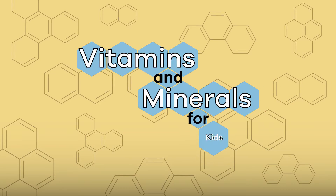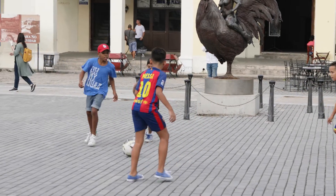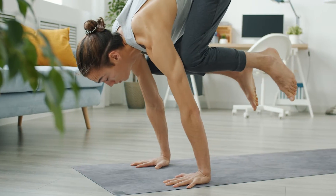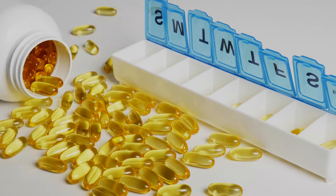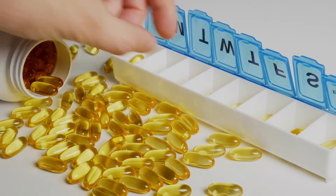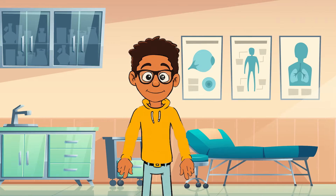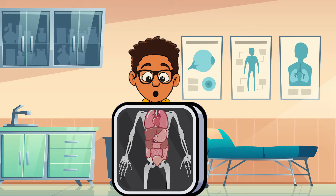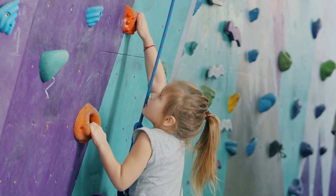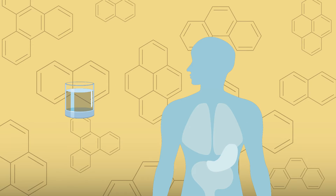Vitamins and minerals for kids. Did you know that your body needs two specific things to work well? Every human body needs vitamins and minerals in order to be strong and healthy. Today we're going to learn more about vitamins and minerals and how you can make sure you are eating the foods that give your body what it needs. Your body is made up of cells, tissues, organs, bones, and many other parts, and all of these things work together to keep your body working. Each of these unique systems needs vitamins and minerals in order to work the right way.